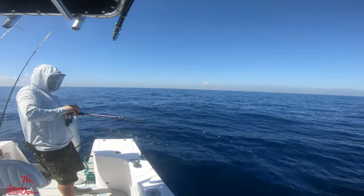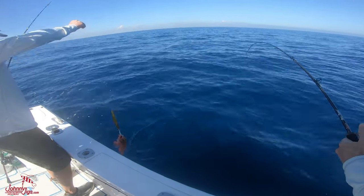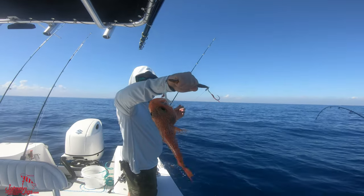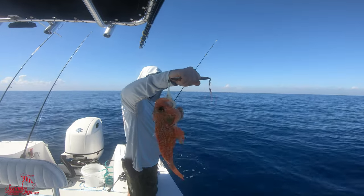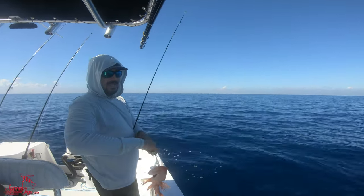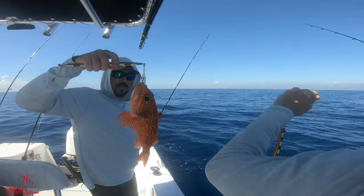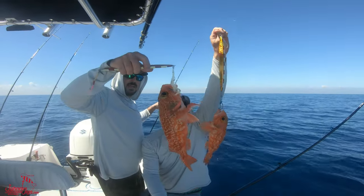There she blows — black bellied rosefish! So delicious. That's going on the ice. It's a little guy, probably going to send him back down. A couple black bellied rosefish, and that is a good sign because golden tiles are not far from these guys.